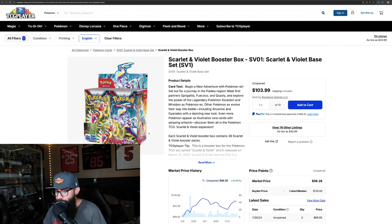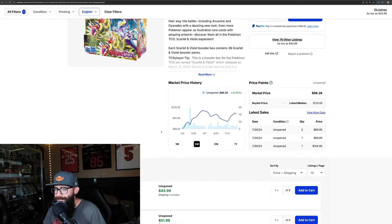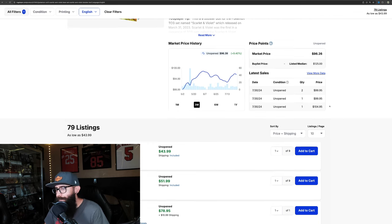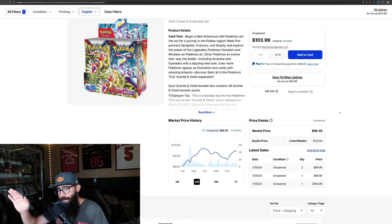Some people might think this is maybe a little bit more on the boring side, but I think Scarlet and Violet base is an underrated set. The box prices — we're seeing 9.4% on the three-month, and on the one-month it's only 2%. We're still sub-$100, but here's what's interesting: we did see a $104.95 sale and the listed median price is at $125. So expect SV base to start taking off a little.